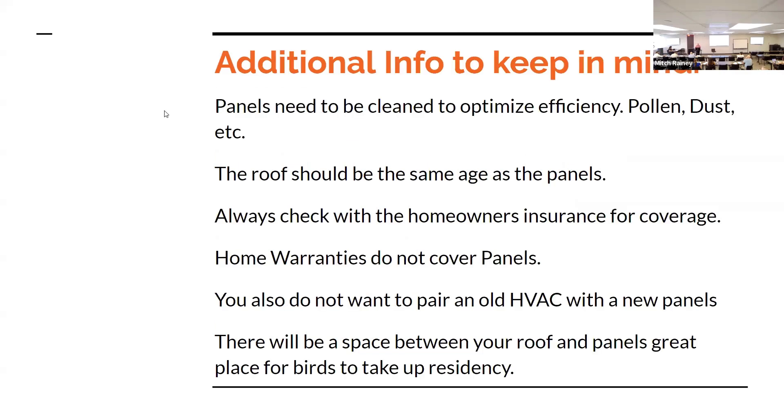Panels need to be cleaned — people don't think about that. We have dust and pollen at certain times of the year. Have you ever come out to your car and it's been yellow when it was originally white? All that pollen is also settling onto your solar panels, so they need to be cleaned.